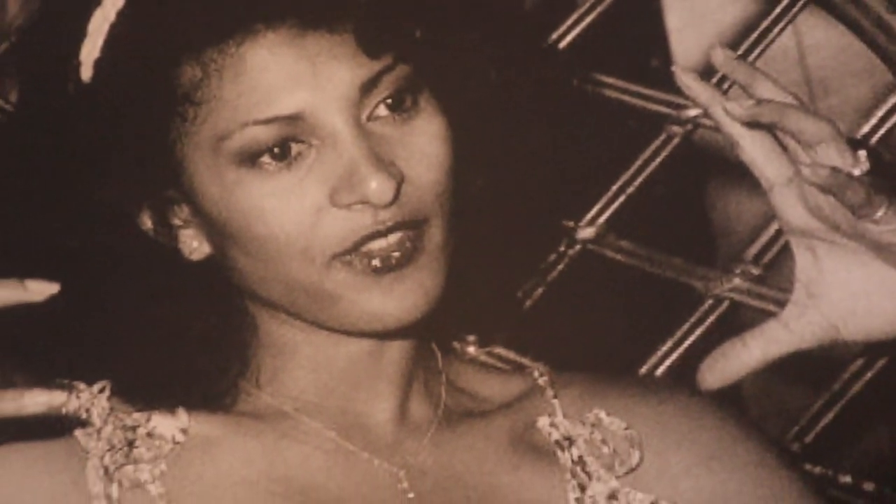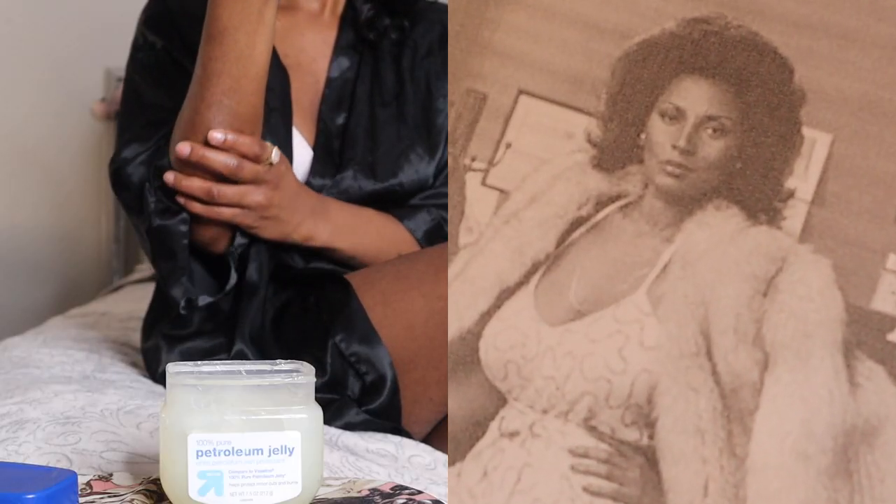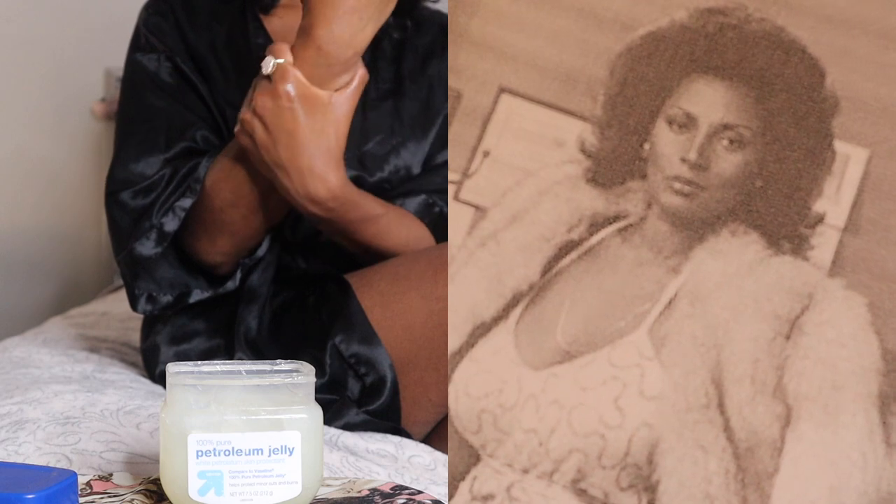Pam Greer's beauty secret to always looking youthful was Vaseline as a skin moisturizer.